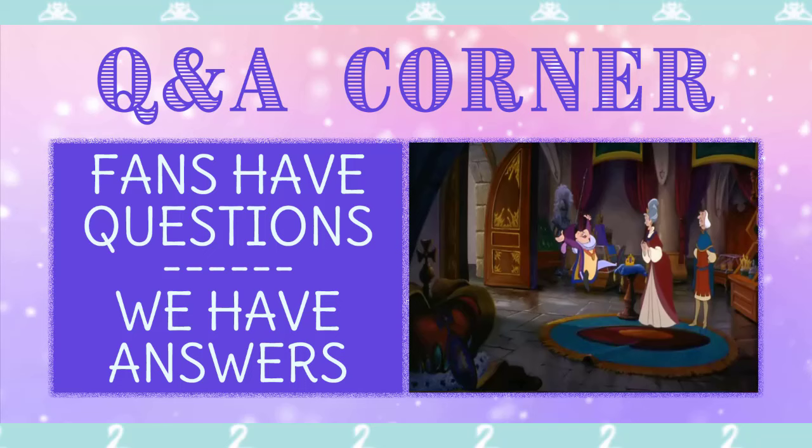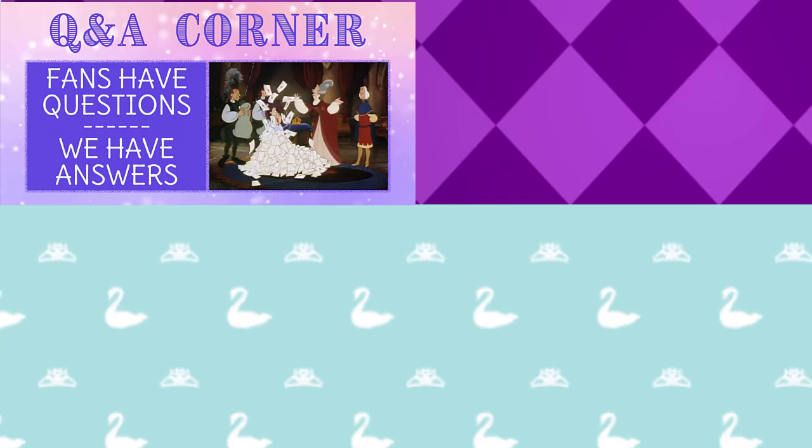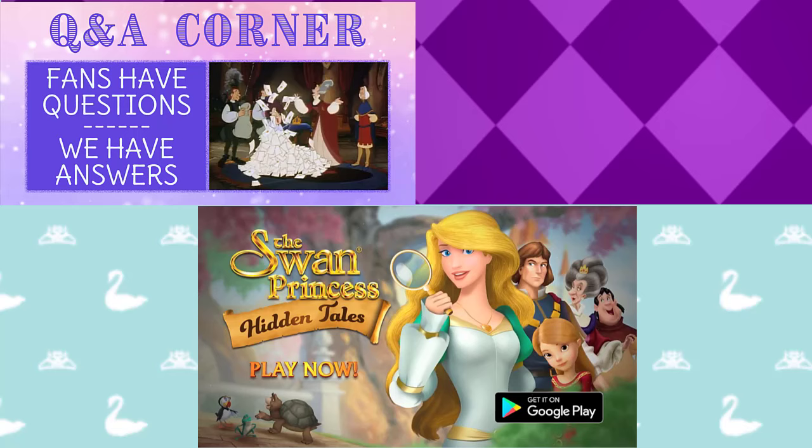And now for the Q&A Corner, where fans have the questions and we have the answers. This one's pretty interesting — the question this time being: can you make the Hidden Tales app a bit more user-friendly? The answer? We're working on it! You can expect updates for the app coming soon. Until then, you can still check out Hidden Tales as it is in the description below, and check out all the fun you can have, and be there when the updates come up fresh, hot, and fun.